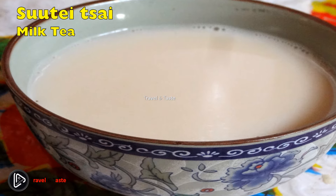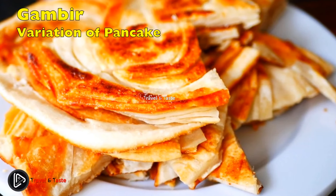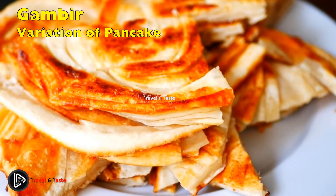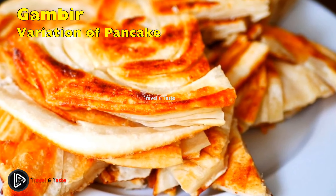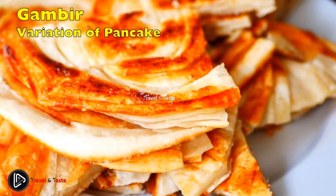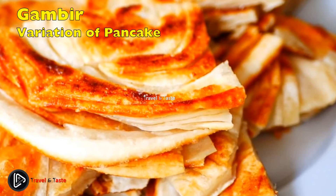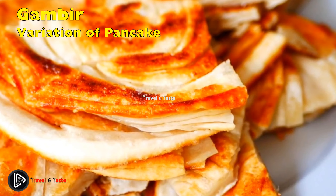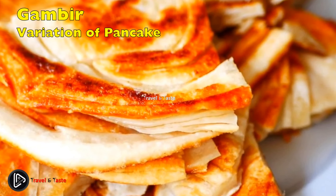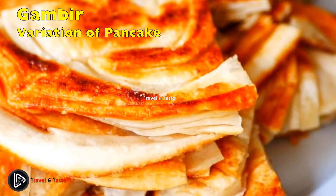Gambir, a variation of pancake — this delectable dessert combines a variety of different flavors, as is very common in Mongolian cuisine. It's made like a pancake but has a dough-like texture that contains butter and sugar. Gambir is most commonly consumed as a sweet pancake, and the best part is that you can control the amount of sugar or jam you want. Chocolate or fruit can also be used as a topping.